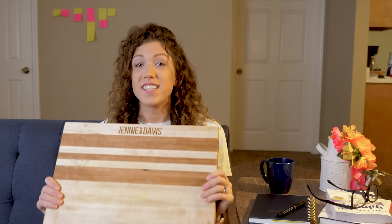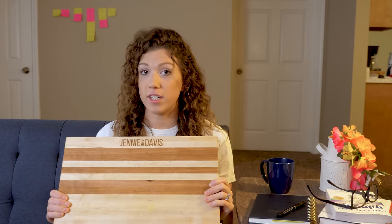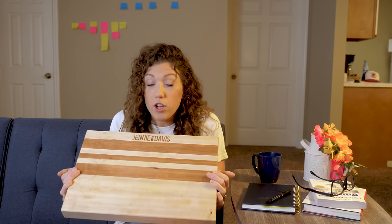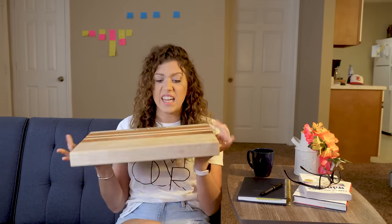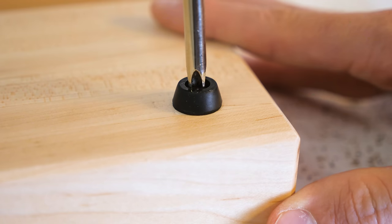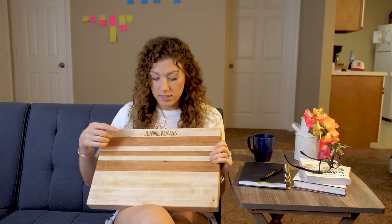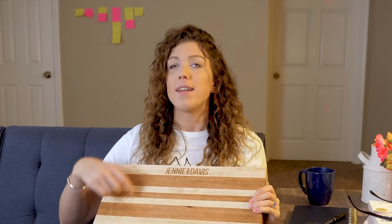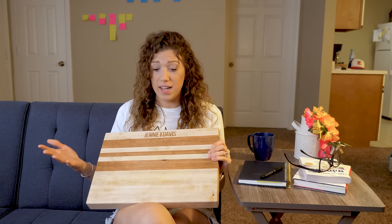This is what we came up with — the cutting board we designed that is perfectly within the price constraints we talked about, but we think also looks really, really nice. It's big, thick, and sturdy. If you look at the sides it stands up tall. We were able to put feet on the bottom and use a couple of different species of wood for some color contrast. Now, is it Purple Heart and Padauk and those more expensive hardwoods? Not necessarily, but it still looks really nice.